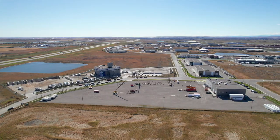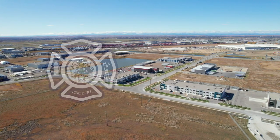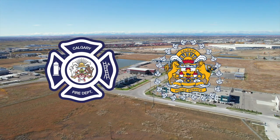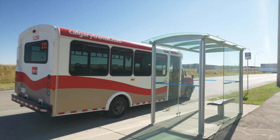The area is all ready to go with full services, including deep utilities, shallow utilities, firefighting, and police services. The park has bus service.